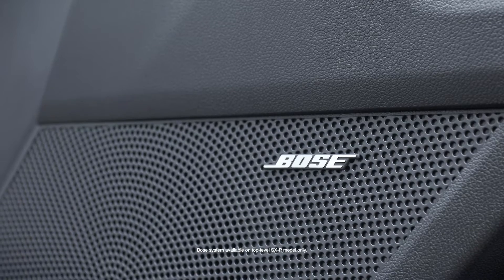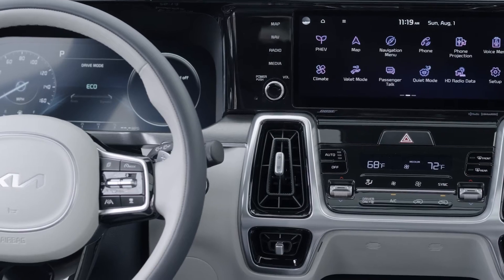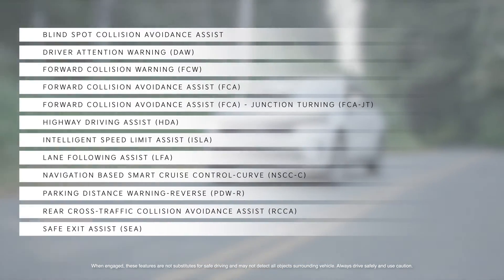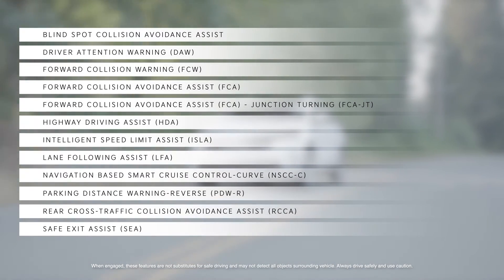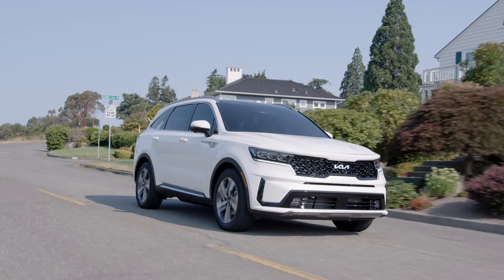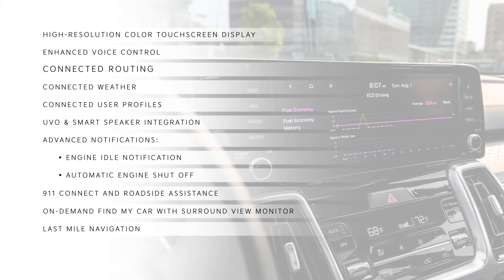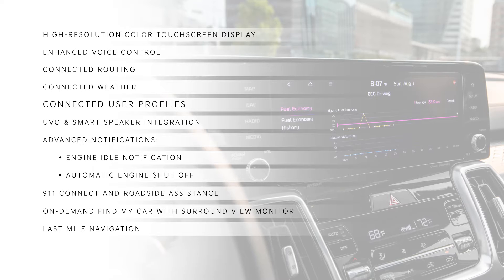Eight USB charge ports and an available 12-speaker premium Bose sound system help keep everyone charged up and entertained. Owners will appreciate the driving confidence of an expansive suite of Kia DriveWise advanced driver assistance systems, including highway driving assist and rear cross-traffic collision avoidance technology. Sorento PHEV also comes with an array of advanced UVO connected features, such as the large high-resolution color touch screen display, enhanced voice control, and cloud-based route calculation that uses real-time maps, weather, and traffic info, and remembers users' favorite routes.